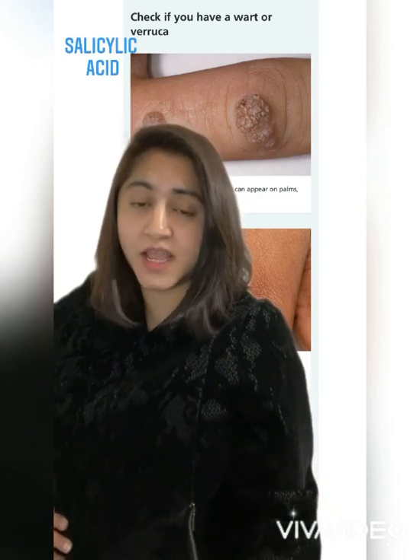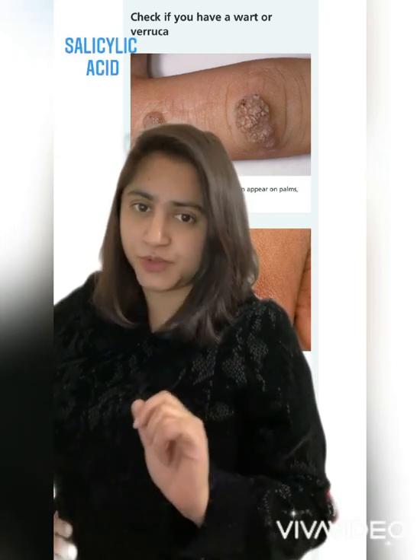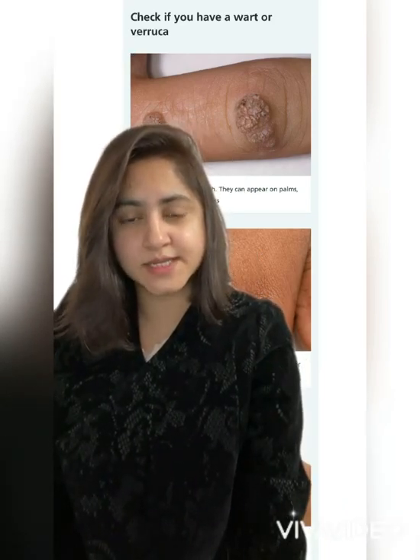What are the treatment options available? The first one is salicylic acid. Salicylic acid has to be used daily — soak the wart in warm water, file the nails, then apply it. Continue for up to three months. It cannot be used on the face.